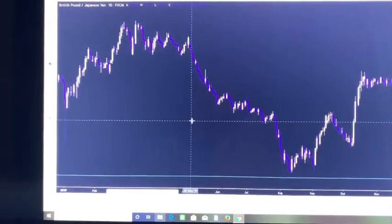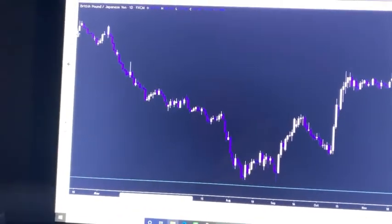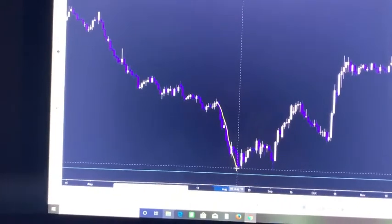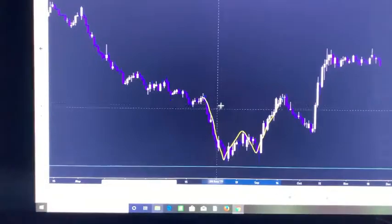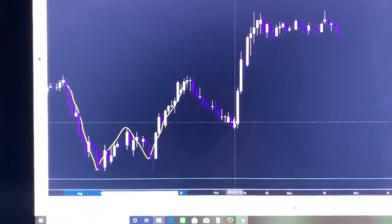Not only was price near the low, but price decided to go ahead and form a W, which is obviously a formation that we use for taking buys. Now this is long term, so just when we see the W we're not going to be looking for a buy — we're going to be looking for that retest.